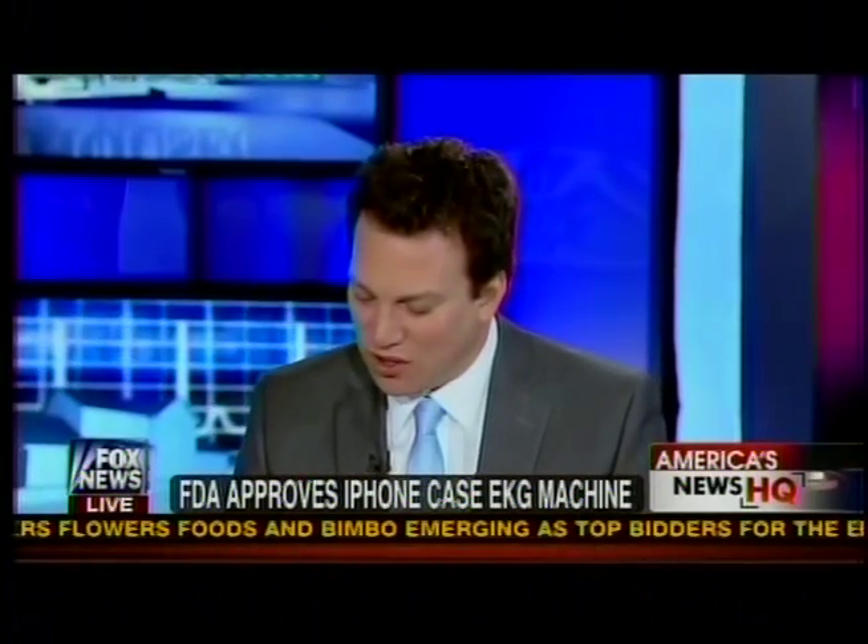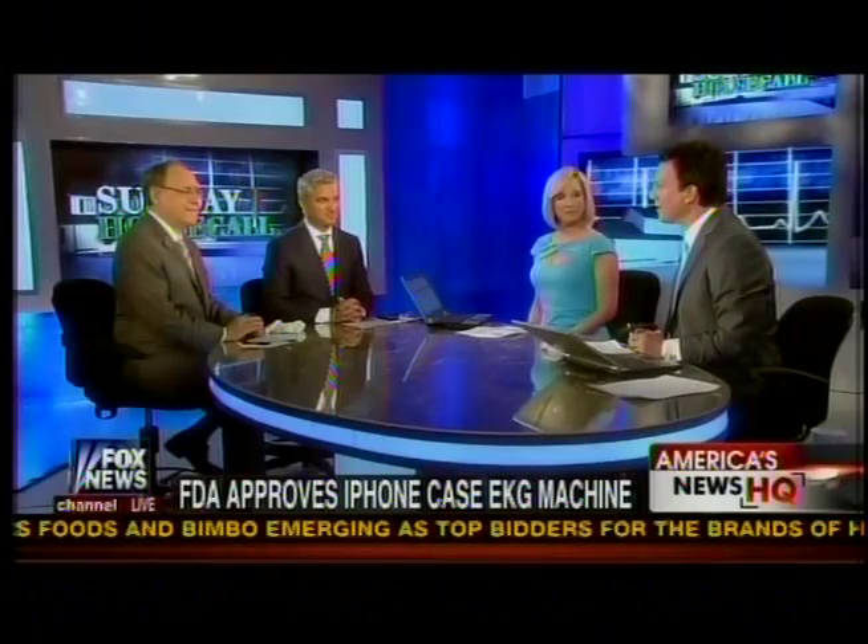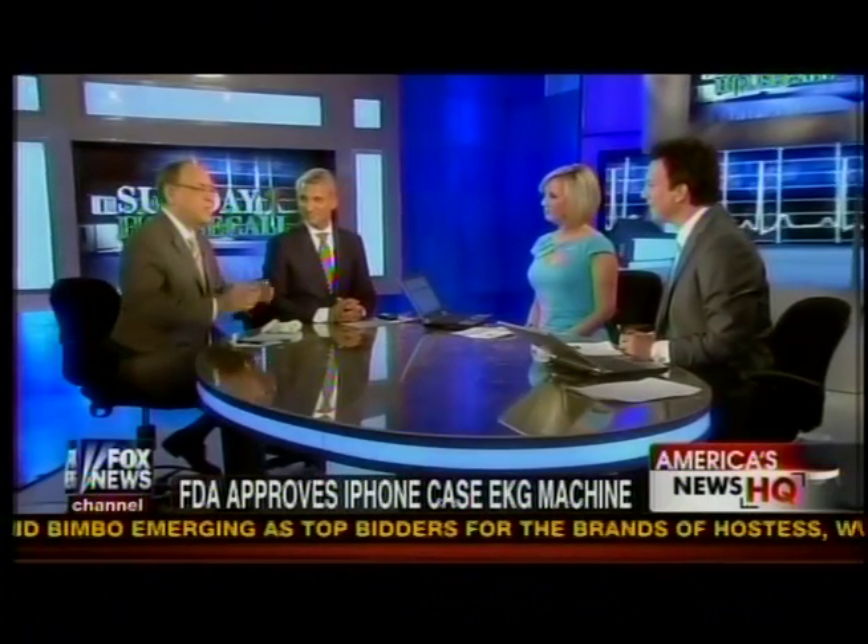Thanks for being with us. Now, a potential breakthrough for diagnosing coronary heart disease: the FDA has approved an iPhone case that can also possibly work as an EKG machine. Dr. Siegel, this is called a Live Core Heart Monitor — how does it work?